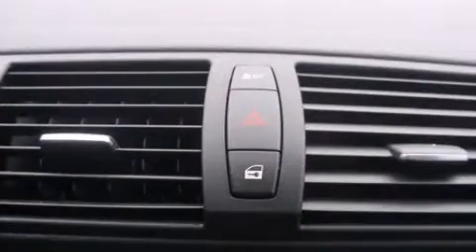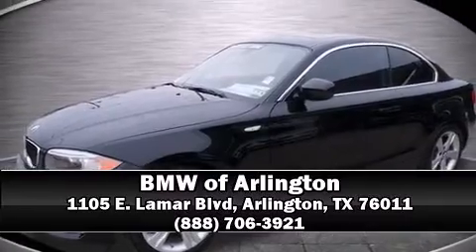This vehicle has achieved certified pre-owned status by passing BMW's rigorous certification process. Our team is professional and we offer a no-pressure environment. Come on in and take a test drive!